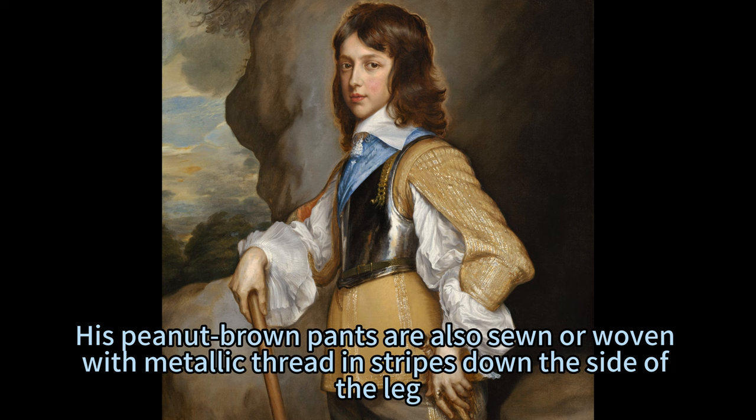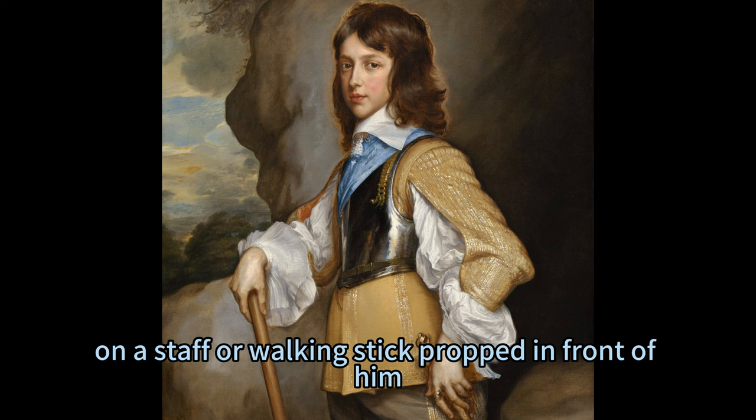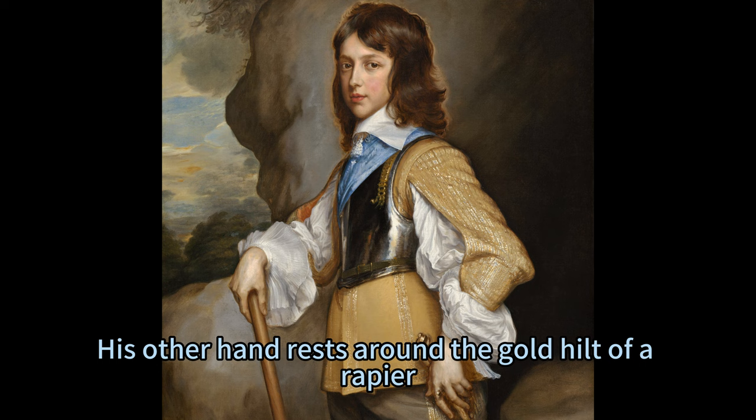The boy rests his right hand, farther from us, on a staff or walking stick propped in front of him. His other hand rests around the gold hilt of a rapier — a thin sword — at his left hip, closer to us.